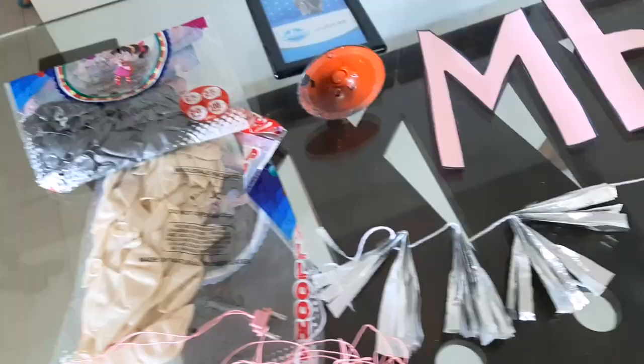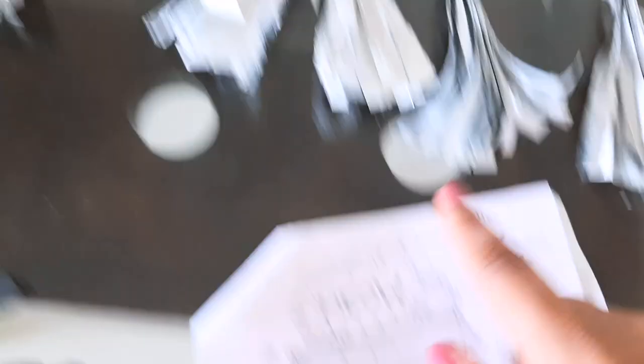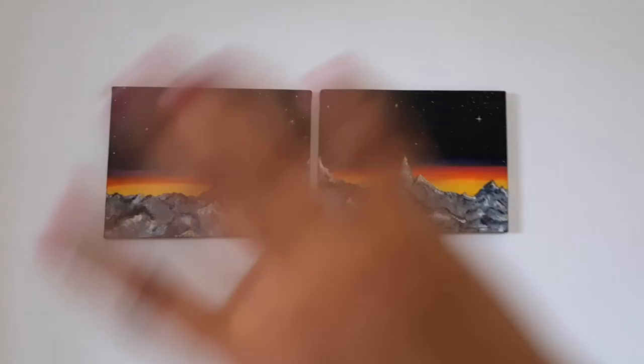I just made all of these decorations and this is my photo inspiration. We have the 'meow' sign over here, then the balloons, and this thing goes over here. There's a table cake and a little photo frame of me and Chubby — this is from the FCI cat event, and I have a video on that with a link above. These are the pink string lights. The theme of her party is pink and silver-black-grey, and those are the only two colors I've stuck to for her decoration.